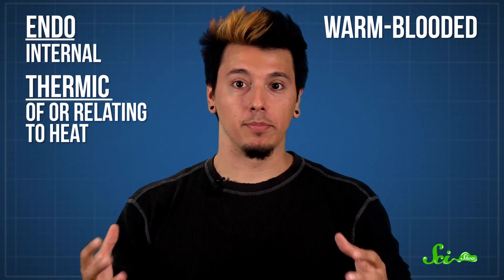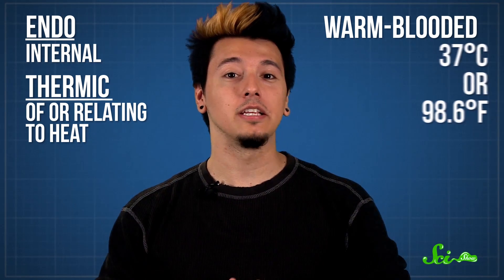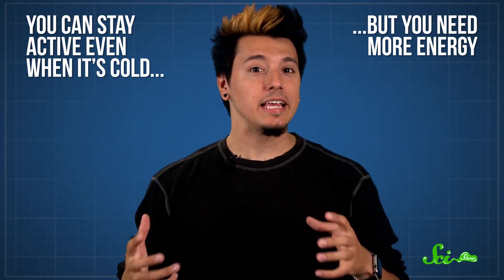Endothermic, or warm-blooded creatures like birds and mammals, hold their body temperatures steady. In your case, that's a toasty 37 degrees Celsius. There are advantages to being warm-blooded, since you can stay active even when it's cold out. But it also takes a lot of energy to maintain that high temperature, which means you need plenty of food.